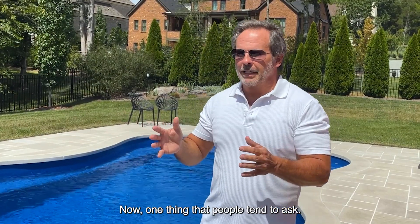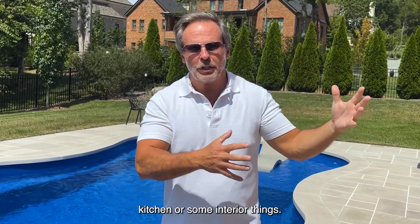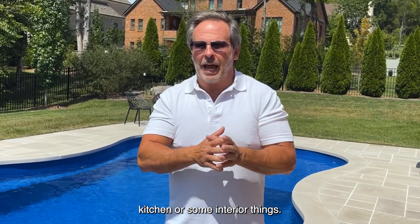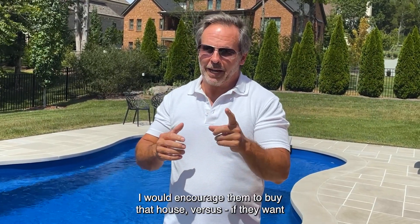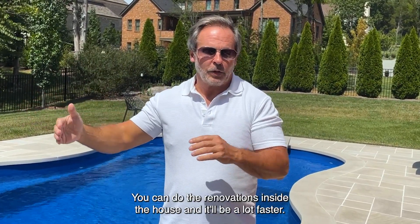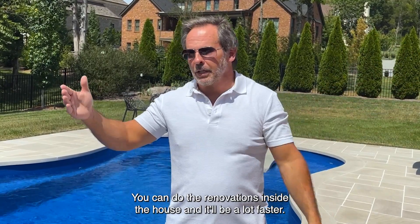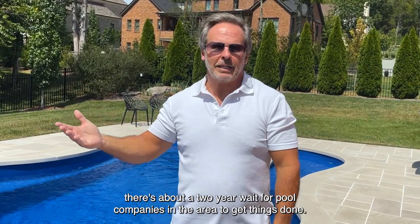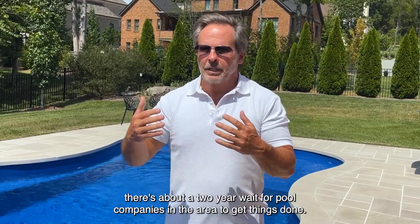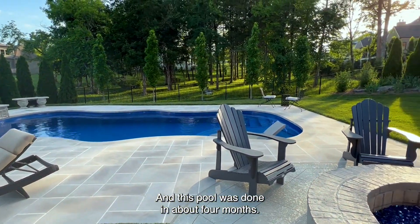One thing that people tend to ask — they find a house that has maybe a great pool, but they don't like the kitchen or some interior things. I would encourage them to buy that house versus putting in a pool if they want one. You can do the renovations inside the house, and they'll be a lot faster. Right now, there's about a two-year wait for pool companies in the area, and this pool was done in about four months.